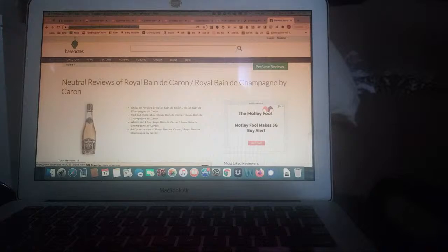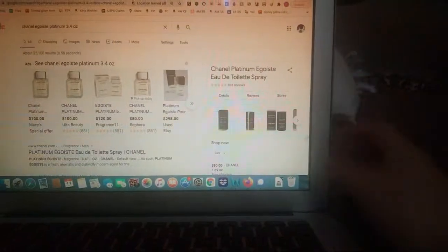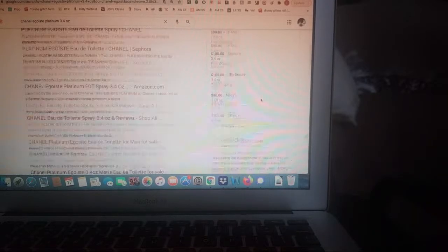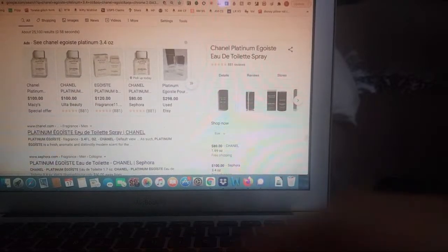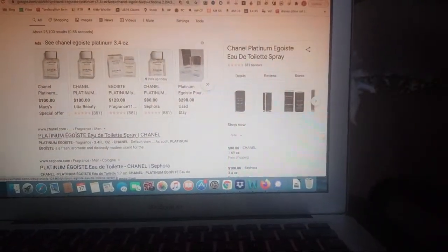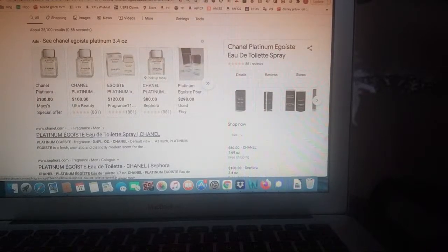I know some guys, they like Dolce & Gabbana — I think it was Light Blue. Here's a heavy scent — it's called Chanel, and this is for men's if I remember correctly. This one I remember hearing about; it's a nice scent but it might not work for everybody. Check out the Chanels if you can, get the testers. Go with the Dolce's, go with the big brand names and then see how you like that.